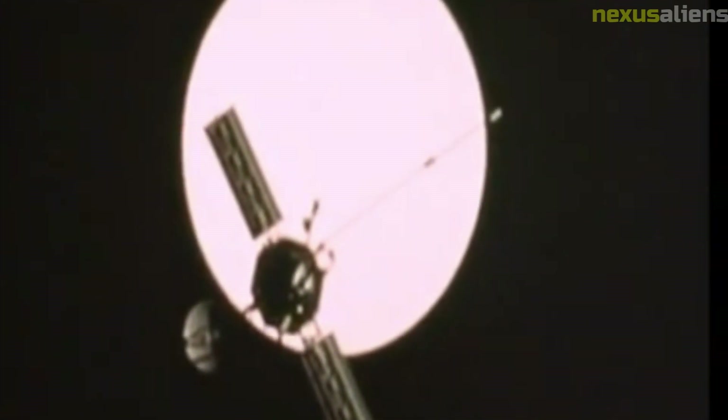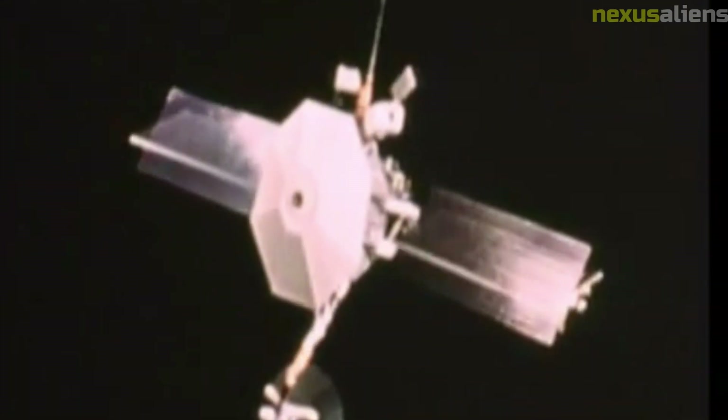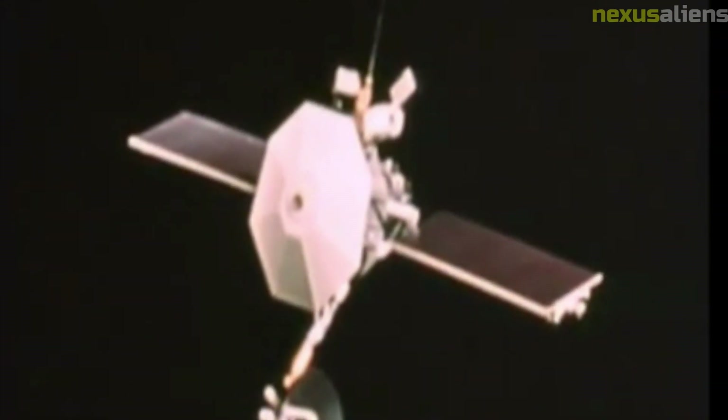In conclusion, the Mariner 2 mission was a groundbreaking achievement in the history of space exploration. The success of the mission helped establish the United States as a leader in the field and paved the way for future exploration of our solar system and beyond.